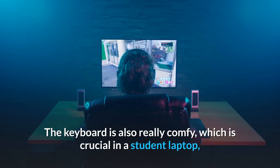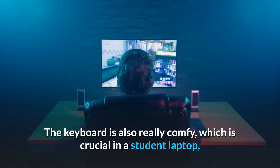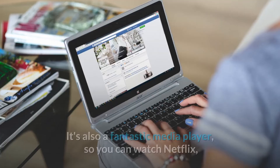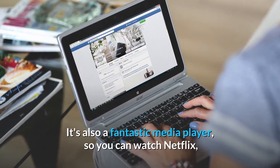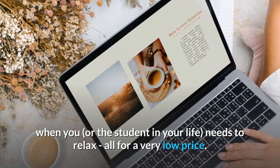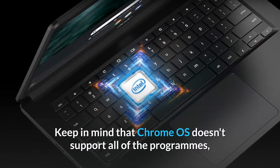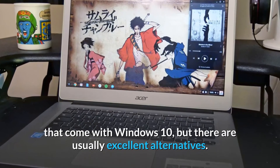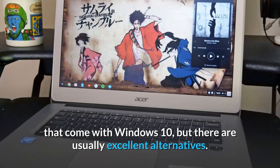The keyboard is also really comfortable, which is crucial in a student laptop because you'll be typing a lot on this device. It's also a fantastic media player, so you can watch Netflix when you, or the student in your life, needs to relax — all for a very low price. Keep in mind that Chrome OS doesn't support all of the programs that come with Windows 10, but there are usually excellent alternatives.